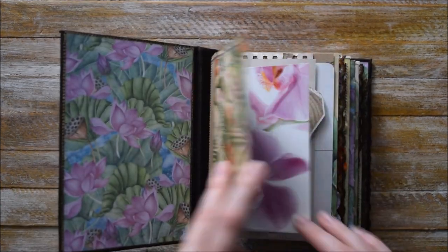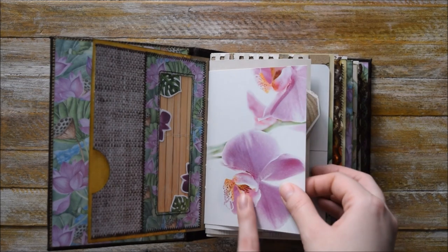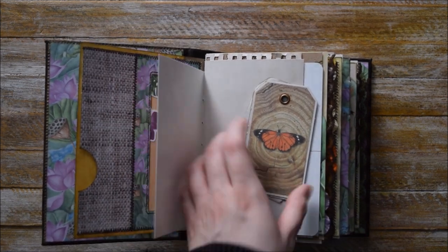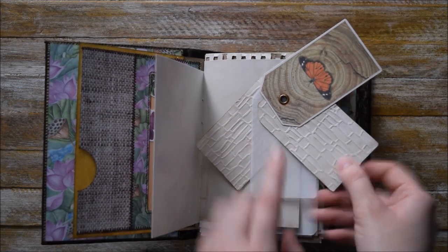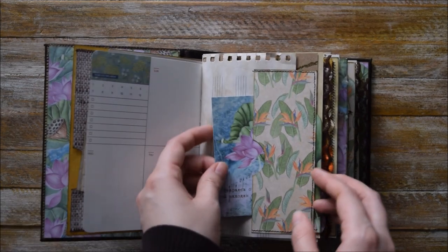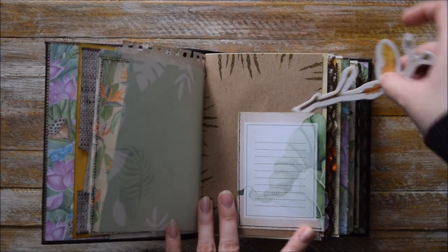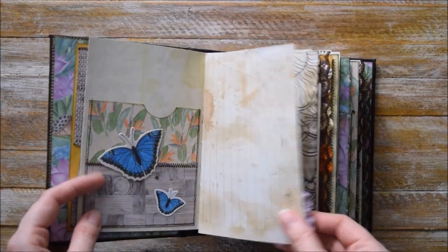Here we have this pocket. This is a piece from a postcard — I purchased it from the Netherlands, I think. Here we have these decorative elements with embossed pages and some vellum. Pages from a notebook. A pocket with this beautiful and colorful tag or journaling card. Another page from another notebook. And here we have this side tag spot.